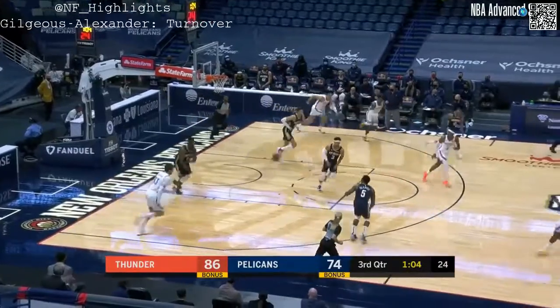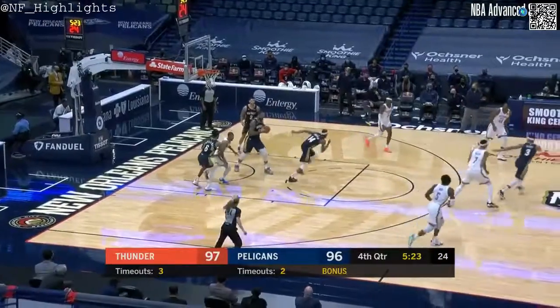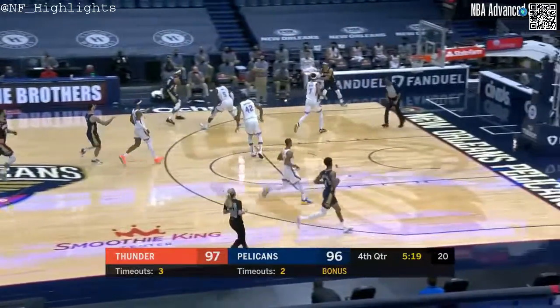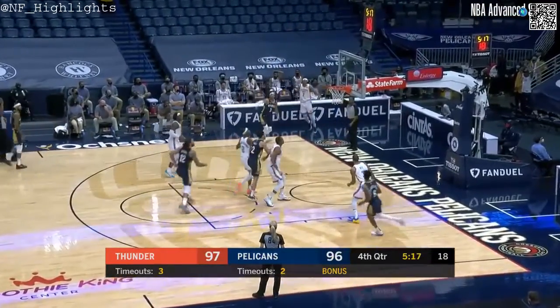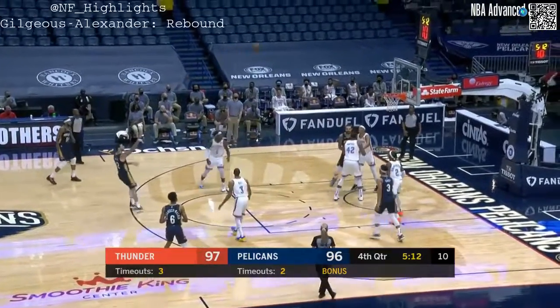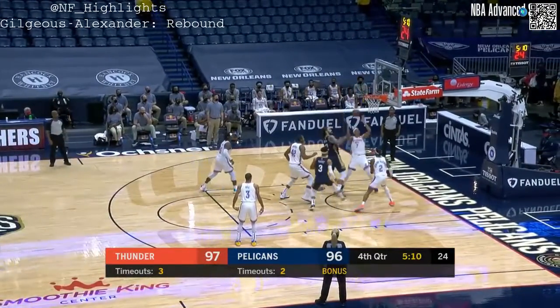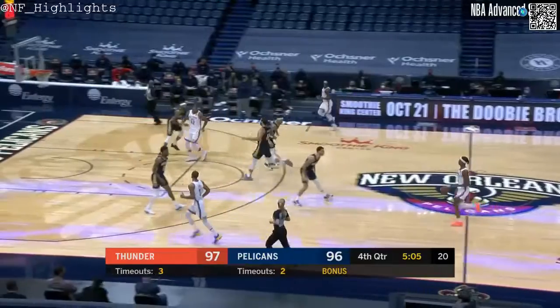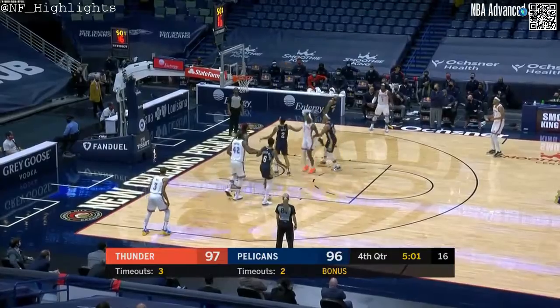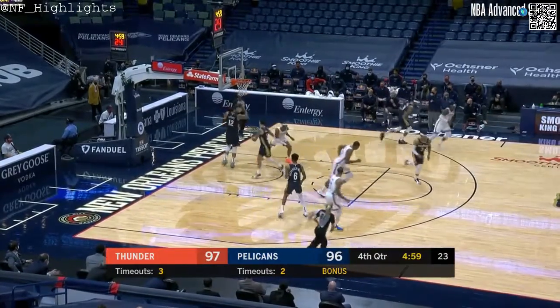Zion takes it away and Steven Adams has it. They've done a really good job in this fourth quarter of keeping Josh Hart flat, but right back to him. And on the reverse, he'll share with Lonzo for the lead. Steven kept it alive — can't take it away out of the paint in this fourth quarter. Right when I say that — and it rolls off.